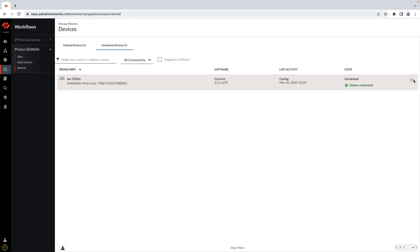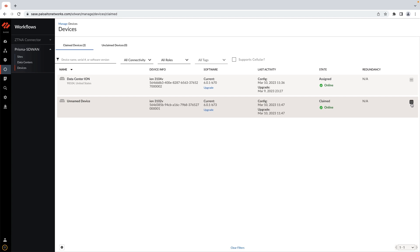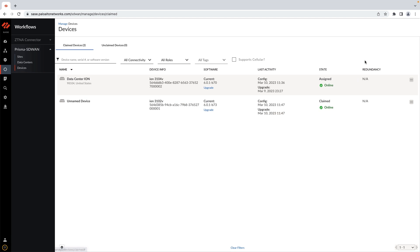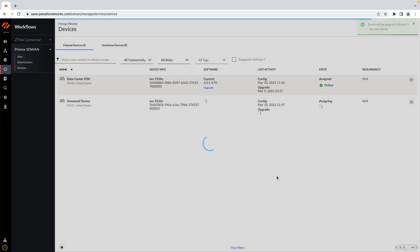The device now shows up in the unclaimed inventory list and is in an effective quarantine state until an authorized administrator claims the device and assigns it to a site. A secure certificate exchange happens at this stage to ensure further controller communication is established using your unique customer certificate.